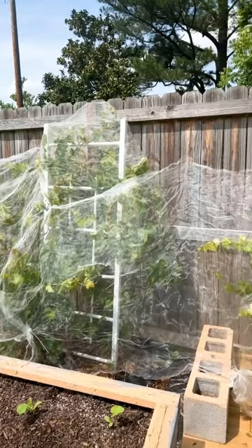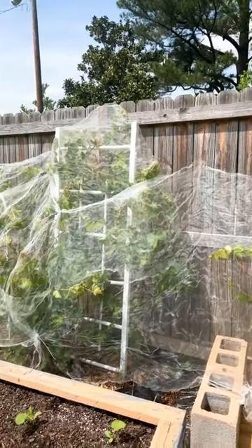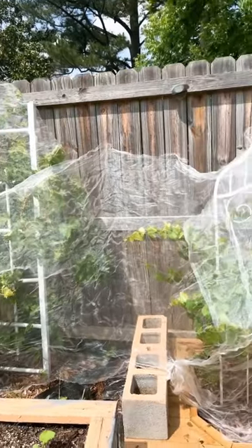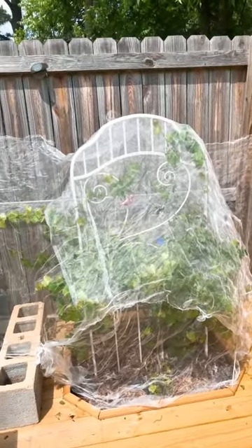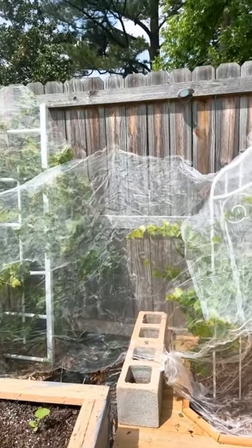If you missed the video where I showed you where the yellow jackets were eating the grapes, here is a before and after picture of my grapes.